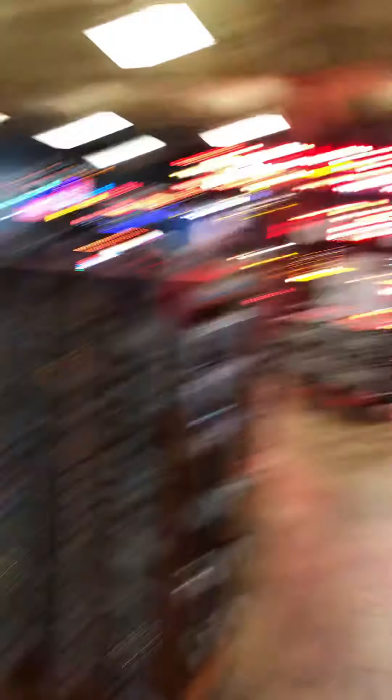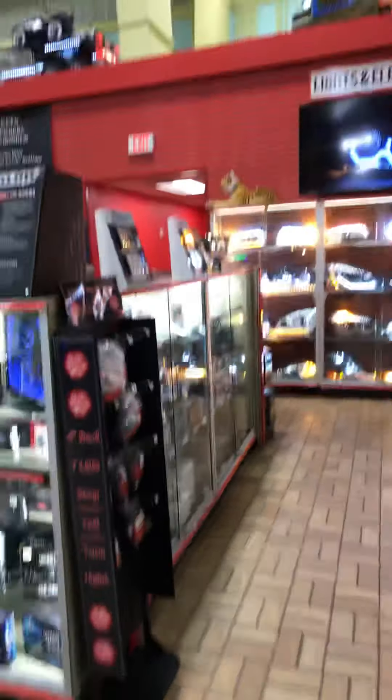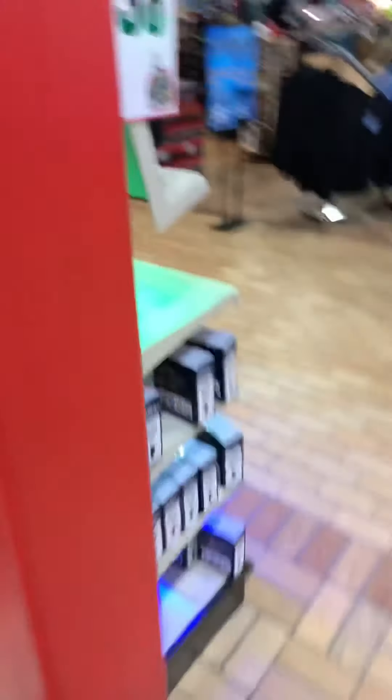Look at this, y'all — they got all types of taillights over there. Then they got all types of trucks and stuff up there. Cars. They got headlights and stuff here. This might be a trucker's paradise, y'all. They got every dang old thing. I ain't gonna lie — if I had a truck, I'd probably have to go with those headlights. Those are pretty nice and they're bright, if you ask me. They got everything in here.